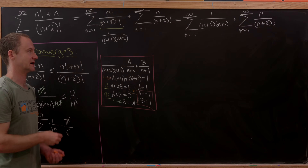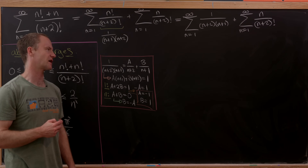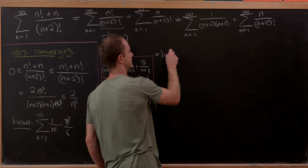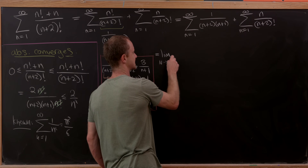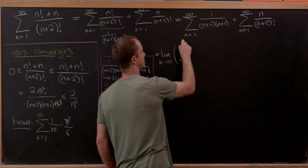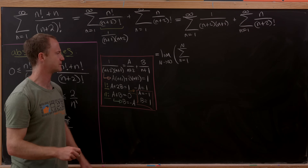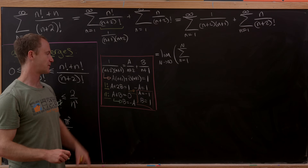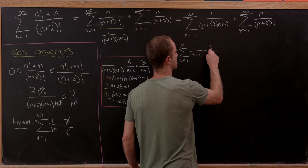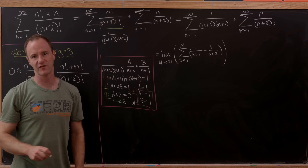Now we start the evaluation. We write the first sum as the limit as capital N goes to infinity of the sum from n=1 to N of the partial fraction expansion: 1/(n+1) − 1/(n+2).